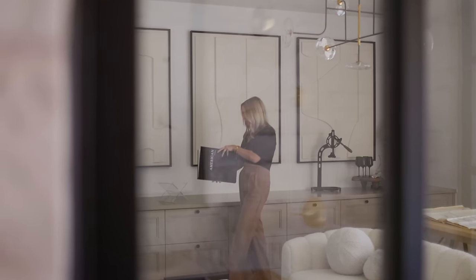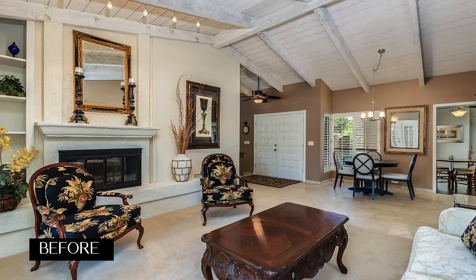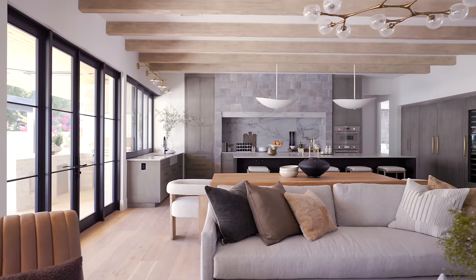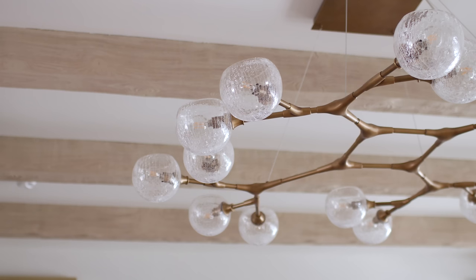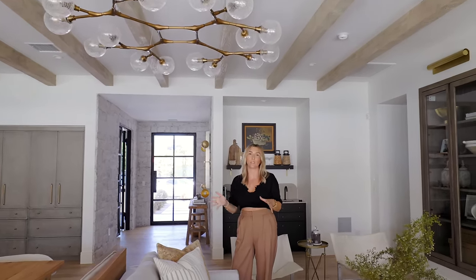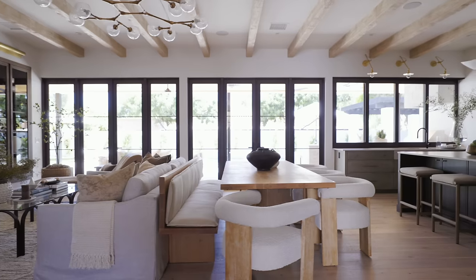For most homes built in 1978, you can imagine what the befores looked like — we have some frames to show you throughout the video. The spaces were small and compartmentalized. One of our client's main goals was to open it all up, which is what you see here. Adding the beam treatment spoke such volumes. We also were really selective in lighting and went with just one huge fixture here.